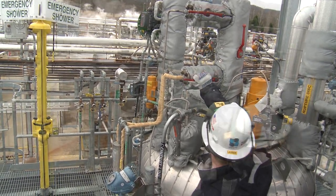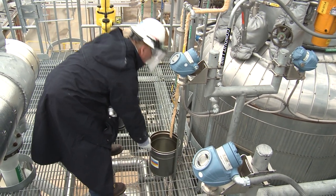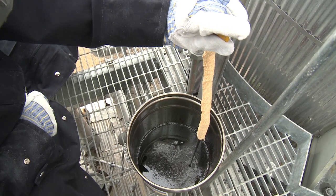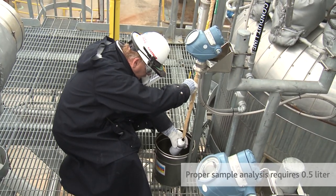Then open the valve to start hot fluid flow through the sample cooler. To ensure a representative sample, be sure the fluid is collected from a line containing flowing fluid. Draw off enough fluid into a dry flush pail to thoroughly purge the sample line and to verify that the fluid is being properly cooled through the sample cooler. Then draw about a half a liter or one pint into the sample bottle.